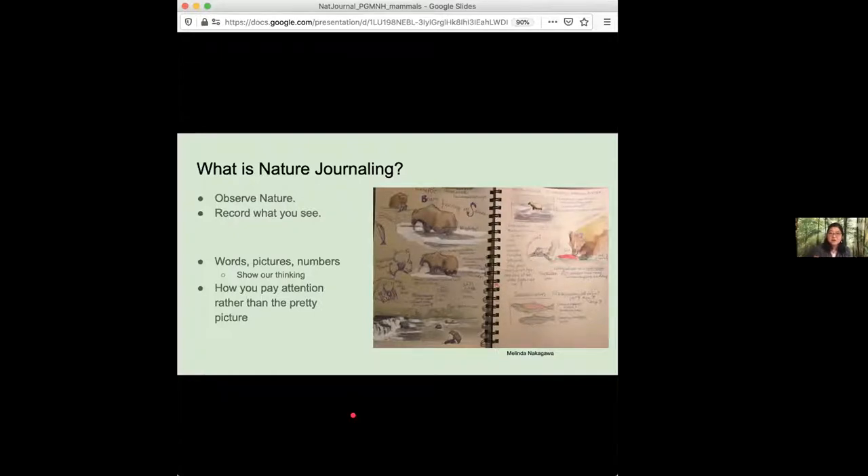For example, on this page, there's drawings and there's also words to describe some things, and numbers — we can count and measure things. So we're using three different ways to incorporate what we're seeing onto the page. Nature journaling is really more about how we pay attention to nature and less about making a pretty picture. If you are new to drawing or want to improve your drawing skills, using drawing to learn about nature is what we do in nature journaling. This is not an art class — we're focusing on the techniques of nature journaling, and that is observation.